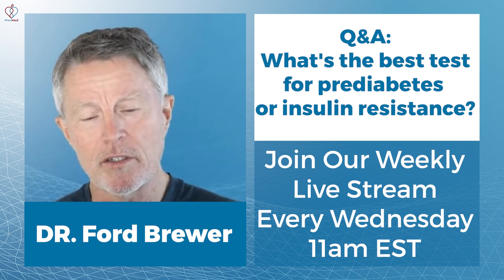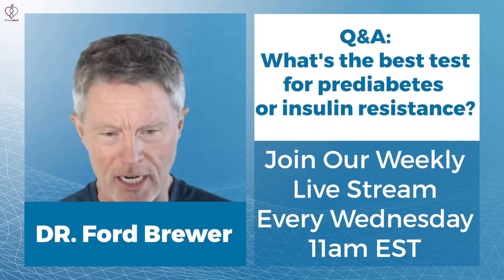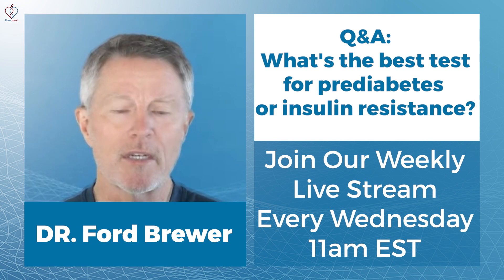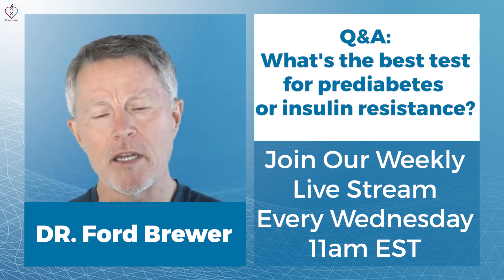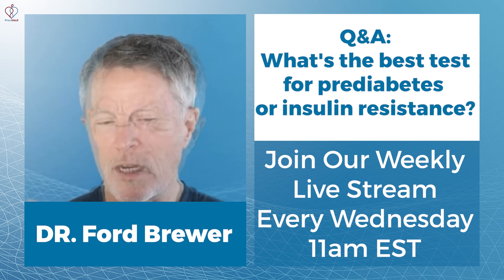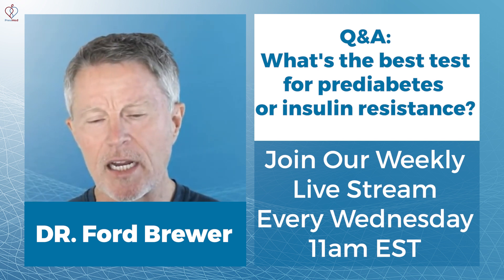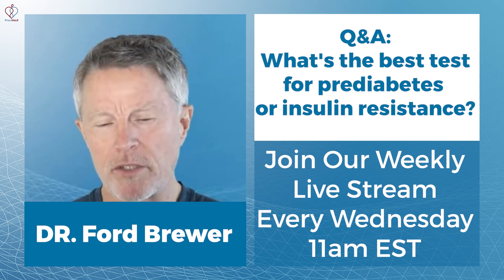You cannot understand your carbohydrate metabolism unless you look at it and challenge it. There's another test that a lot of people suggest — the HOMA-IR — but none of these work well unless you actually challenge the glucose. HOMA-IR is based on a static ratio between insulin and blood sugar levels, and that's not adequate. I've seen those results look normal in people who had full-blown diabetes.